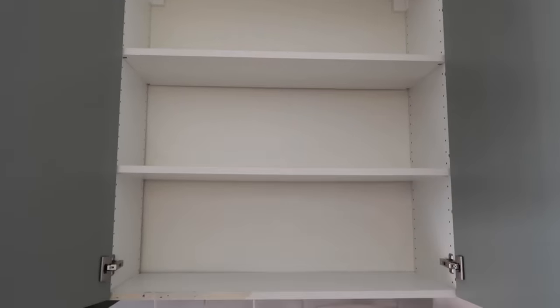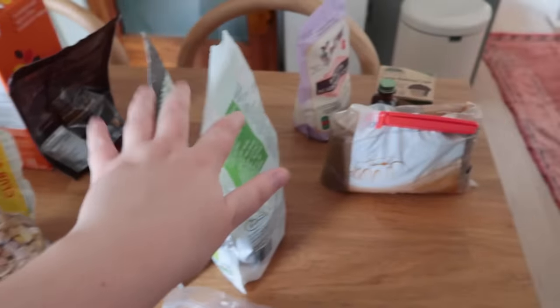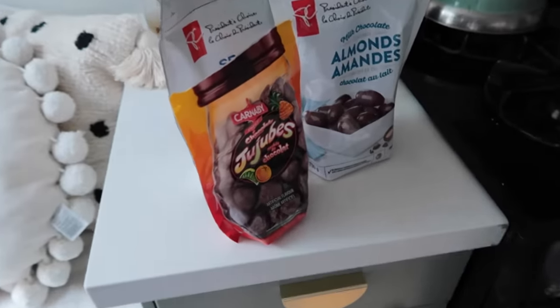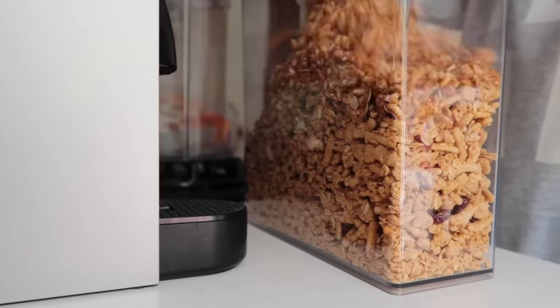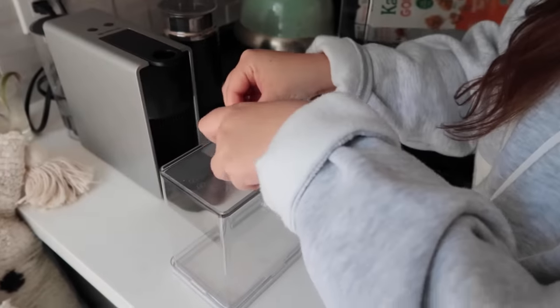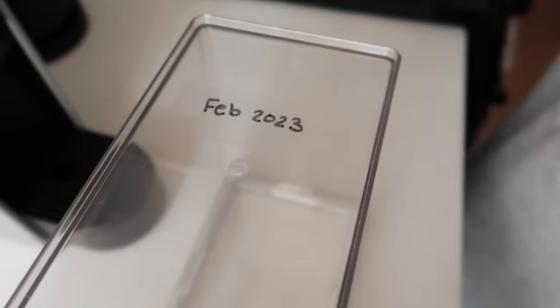So these are all the piles — we have oils and vinegars, nuts and seeds, baking, pasta, cereal and breakfast, and canned goods. Over here we have snacks. Now we're just going to start organizing things into the containers I've purchased. For the few things I'm decanting, I'm using a clear label, writing down the expiry date and sticking it on the bottom of the canister. I've never been this organized in my life — like putting expiry dates on things.